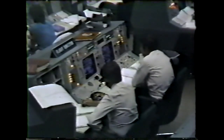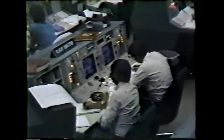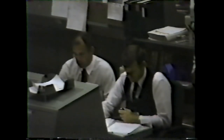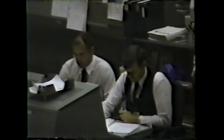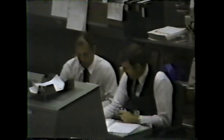Four minutes 35 seconds. Velocity 9,700 feet per second. Altitude 57 nautical miles. Discovery, Houston — press to ATO. Discovery is capable of reaching an abort to orbit on two engines if that were to become necessary. Discovery, Houston — press to MECO. Discovery is capable of reaching normal main engine cutoff on two engines if that were to become necessary. Velocity 11,000 feet per second. Three engines still running at 104 percent. Altitude 60 nautical miles. Downrange distance 228 nautical miles.